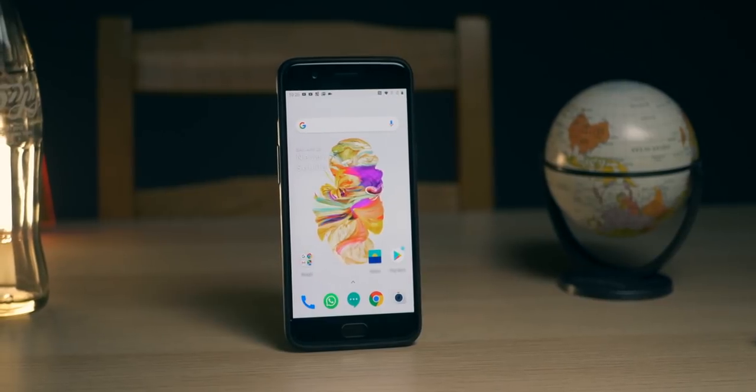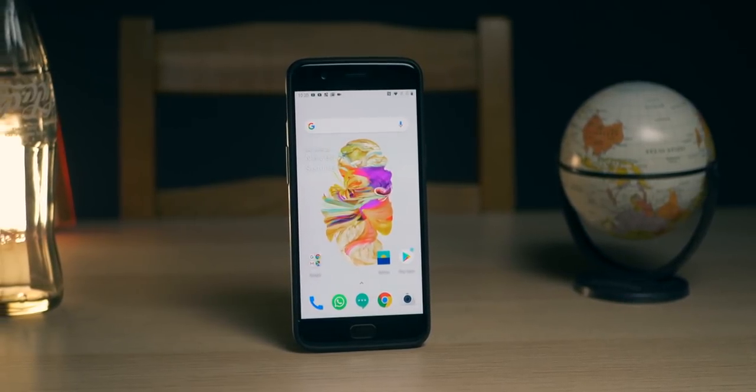Welcome back to yet another one of my late reviews. Today we're going to be going over one of my favorite smartphones — in fact, the first Android phone I've ever used or owned — and that is the OnePlus 5. I think it's an excellent handset in 2019, and I'm here to tell you why.